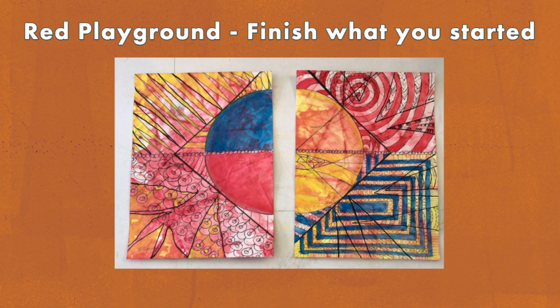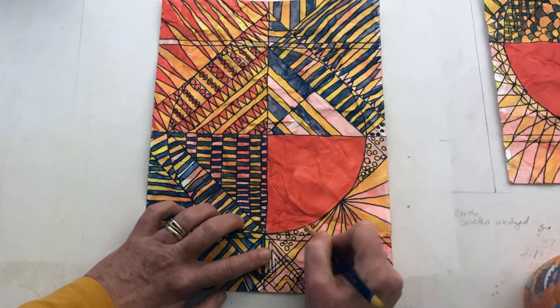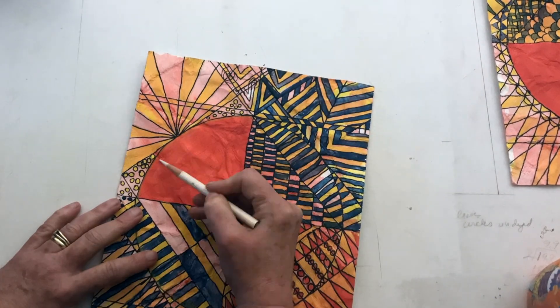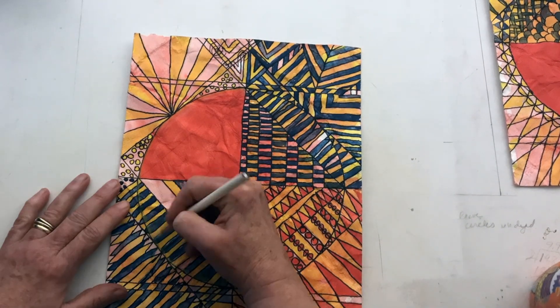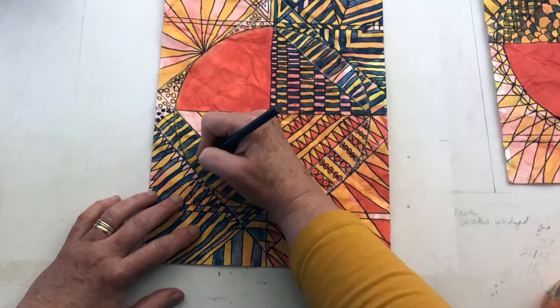Red Playground, Finish What You Started was almost confrontational with the bold marks and pointers. I enjoyed its three-dimensional look. Today is the finale of making Red Playground 8 and 9. I'm using colored pencil to give it dimensionality.